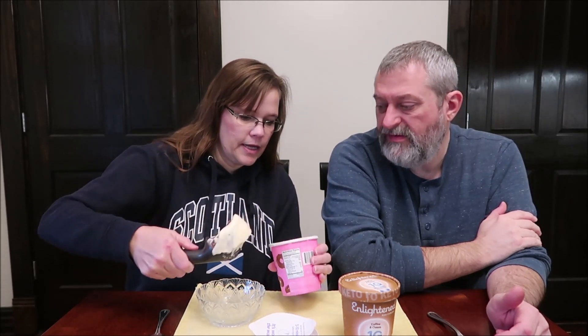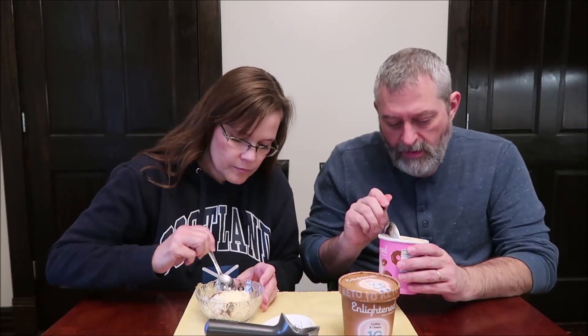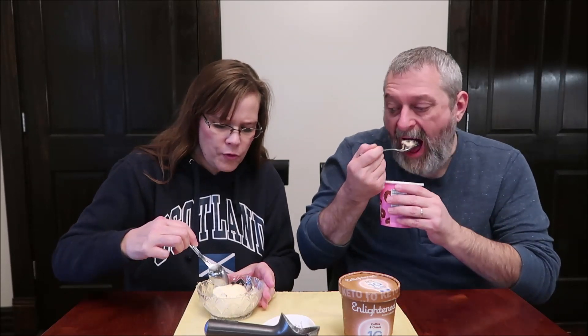We've had these sitting out for probably 15 minutes and it's softened up really good. There's plenty in there. So this is the chocolate glazed donut. I'm just gonna be a caveman and eat it right out of the container — give it a hunk of chocolate.